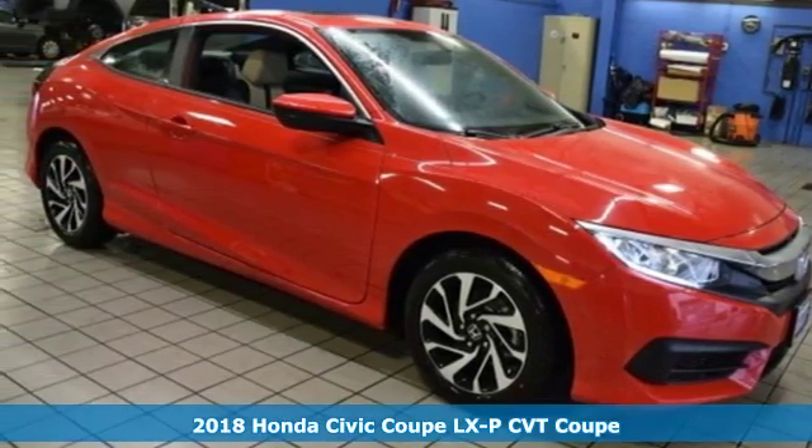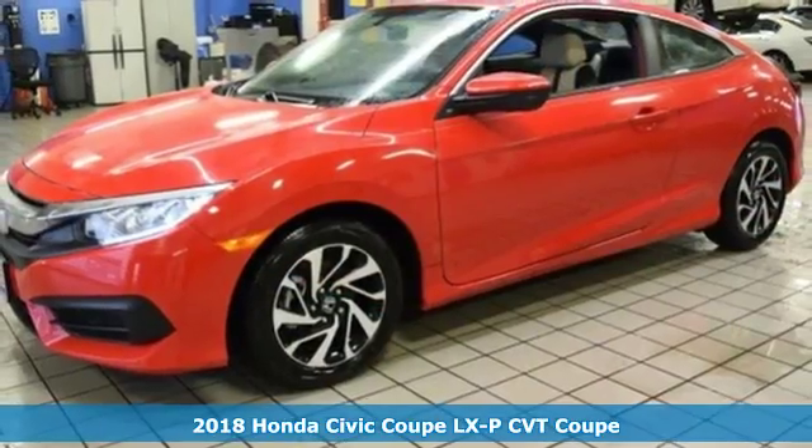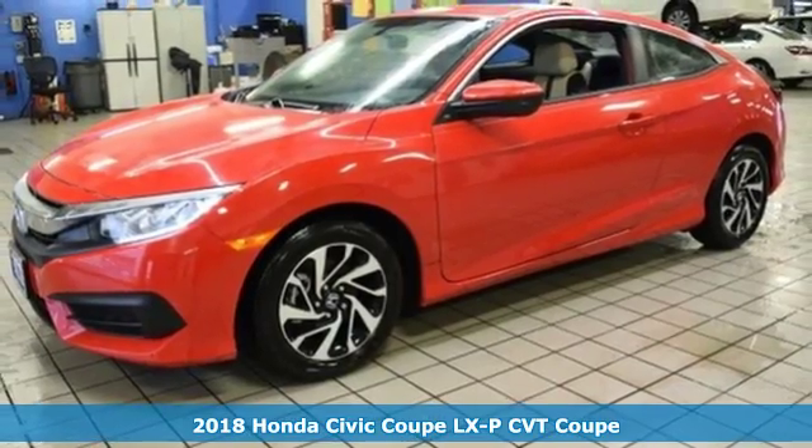Here's a new 2018 Honda Civic Coupe. Honda has a world-renowned reputation for reliability.